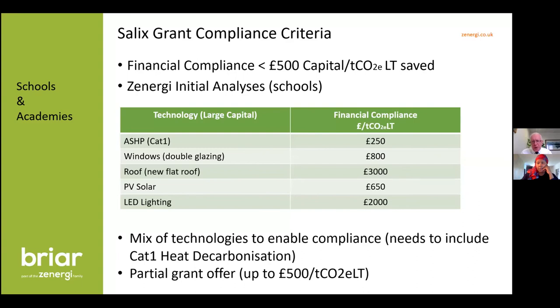We need a mix of technologies to make this work. An air source heat pump at £250 per tonne would support windows and PV solar on the roof as a package and could get you 100% funding. Bringing in some capital brick wall insulation and loft insulation to get above ceiling voids might all bring this up to a package that can actually work and get you the full grant.